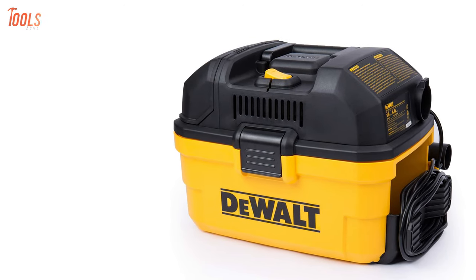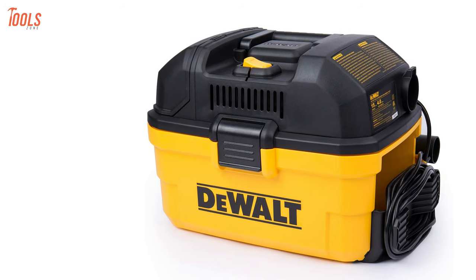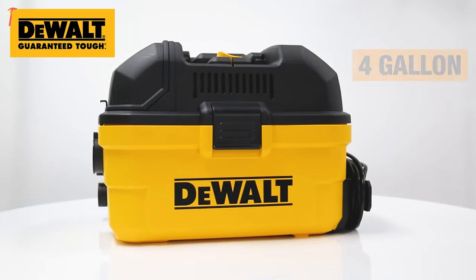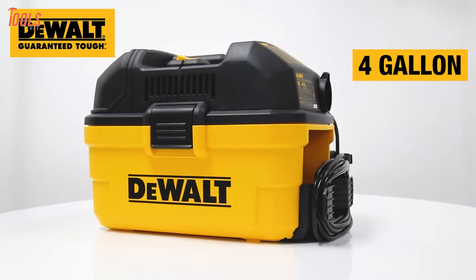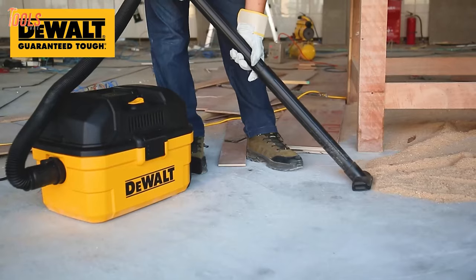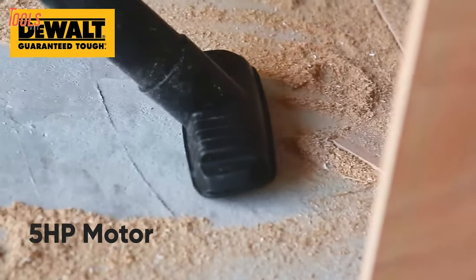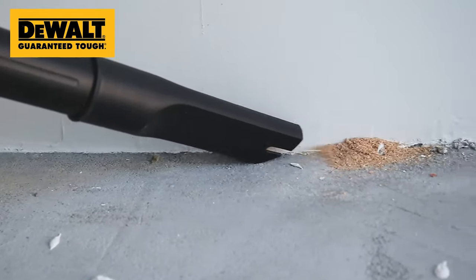Powerful, efficient and compact — meet the DEWALT DXV04T, a shop vacuum that brings superior facilities with various working modes. Coming with a 4-gallon portable tank for easy transporting, this shop vacuum can perform dry, wet and blowing functions, meaning you do not need to worry about storage or getting individual machines for those purposes. Equipped with a 5 peak horsepower powerful motor, it can do any level of suction to keep your commercial place or workshop clean.